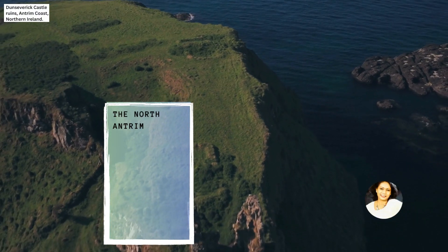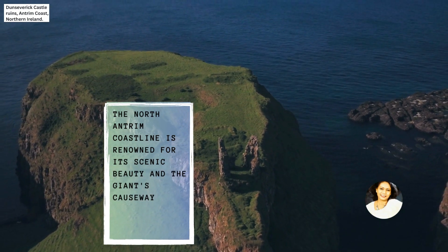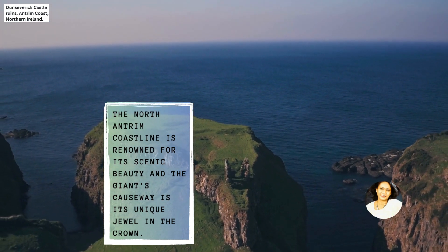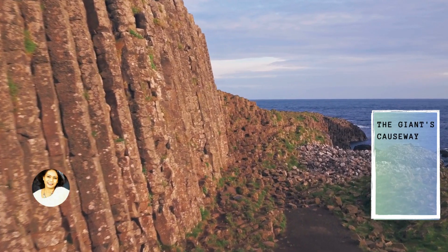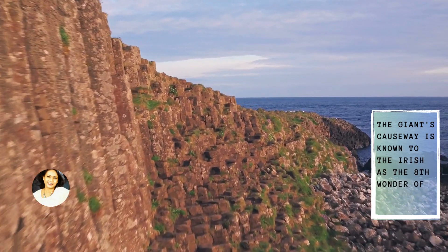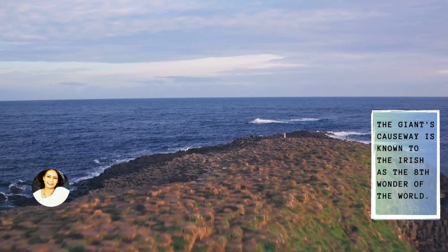The North Antrim coastline is renowned for its scenic beauty and the Giant's Causeway is its unique jewel in the crown. The Giant's Causeway is known to the Irish as the Eighth Wonder of the World.